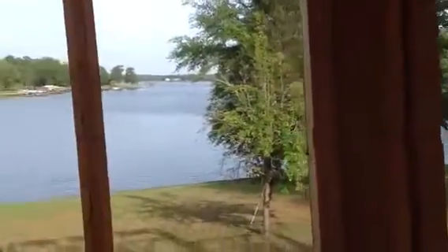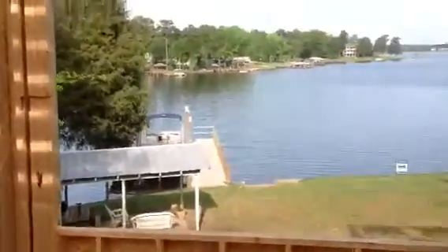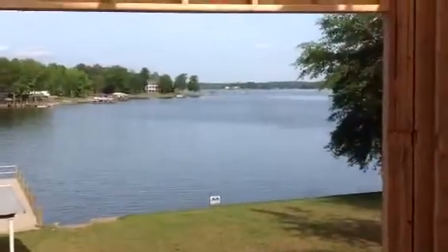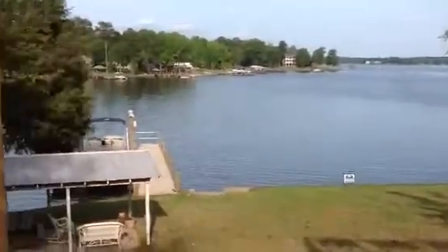And then we're looking straight on out. Beautiful view out of the den, through the screen porch. Then over here is the sunroom. Magnificent view.